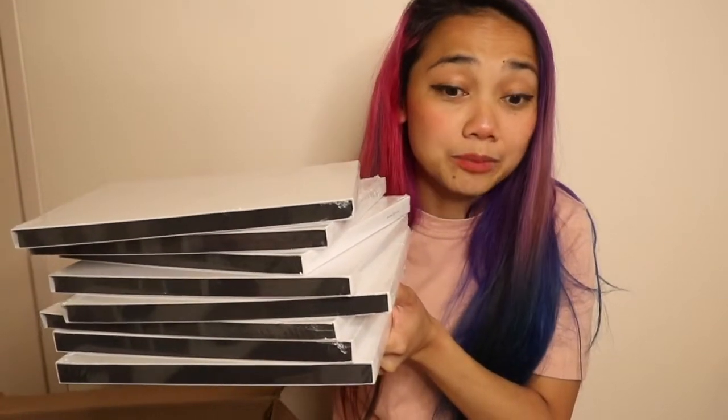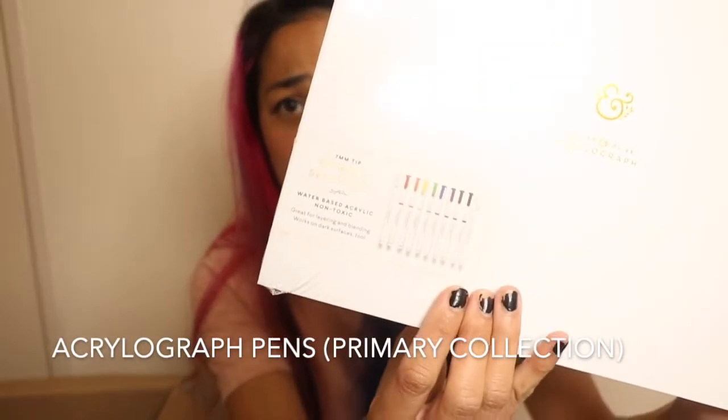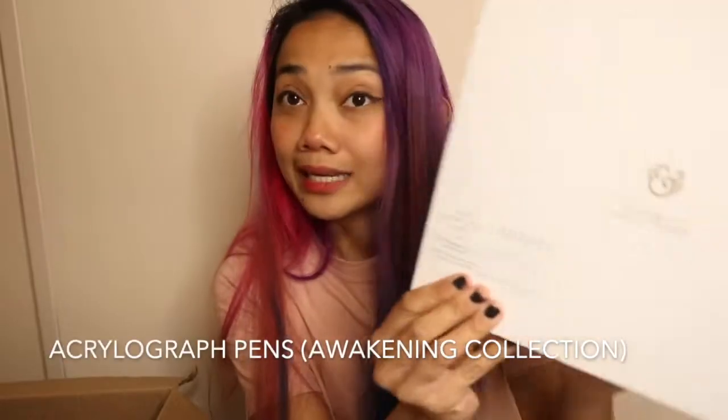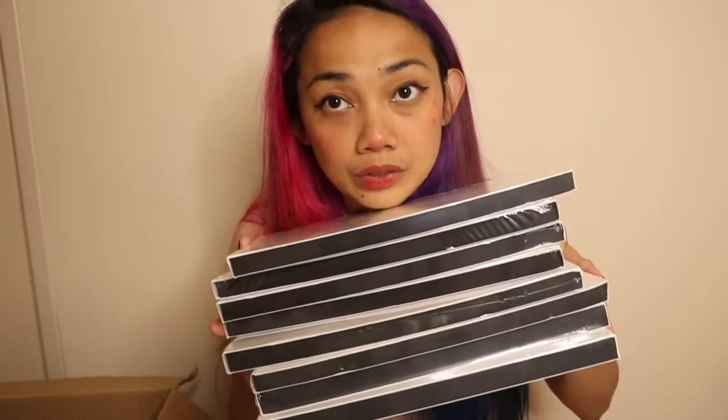I'm completely speechless by the amount of acrylograph pens. The sets I got — I think I got all of them — include the jewel selection, primary selection, warm fall selection, cool fall selection, vernal pack selection, awakening pack selection, spellbind collection, and bewitch collection. Eight sets — I have 80 new acrylograph pens!